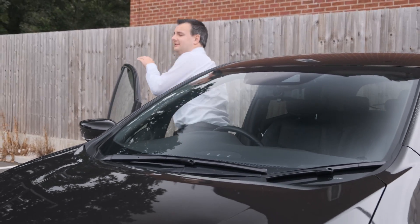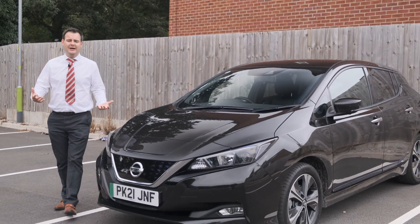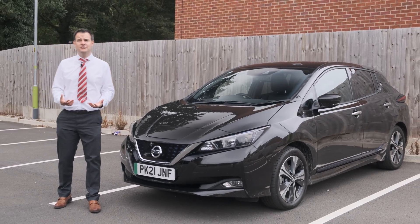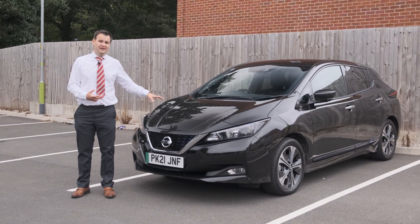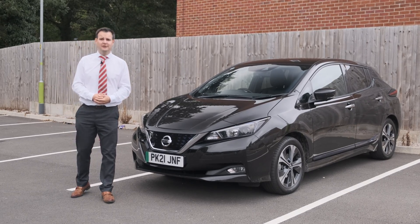A lot has been made about the performance of electric cars. The fact that they can deliver instant power straight away makes them very engaging to drive. And that's true of all models — even family cars like this have excellent performance, far outweighing what you'd expect from a diesel or petrol equivalent.